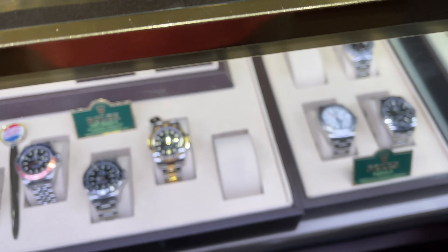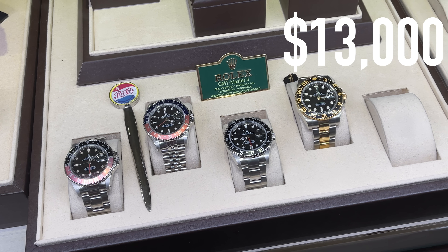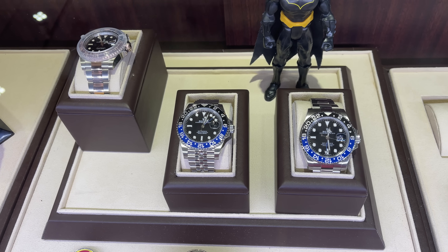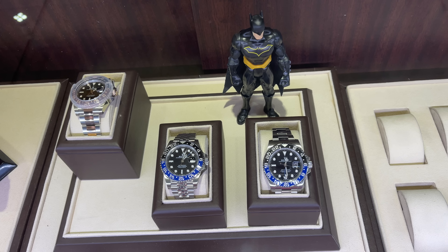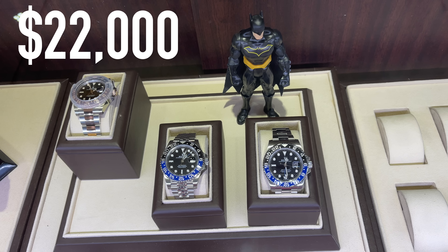The vintage Pepsi is around $13,000. Unfortunately I don't remember the price for the Coke. The new Batman and Batgirl are around $18,500. The root beer comes at $22,000.